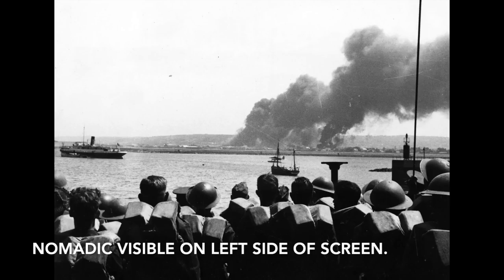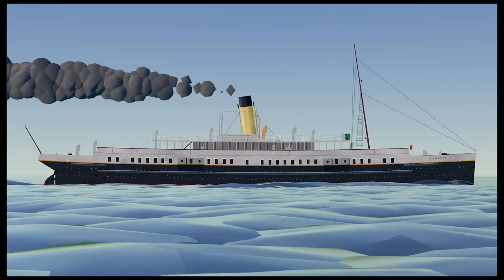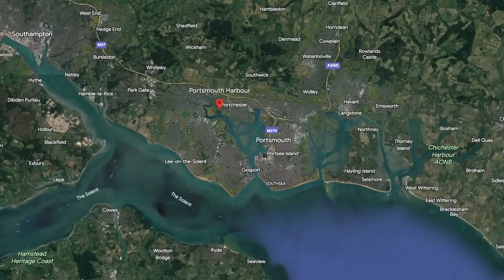The Nomadic, however, would have a very different fate than her sister ship. When Cherbourg was being evacuated on June 18th, 1940, the Nomadic participated in the evacuation and successfully evacuated a good number of people from France, getting them safely over to England. I honestly have no idea why the Nomadic was used in the evacuation but the French government decided to scuttle the Traffic — perhaps the Traffic had engine trouble. If any of you know why, please let me know in the comments below. Following the Nomadic's successful evacuation from Cherbourg, the vessel would spend the rest of the war safely in England — specifically in Portsmouth Harbor, where the Royal Navy used the Nomadic as an accommodation ship throughout the rest of the war.